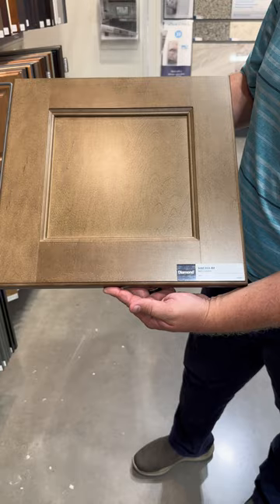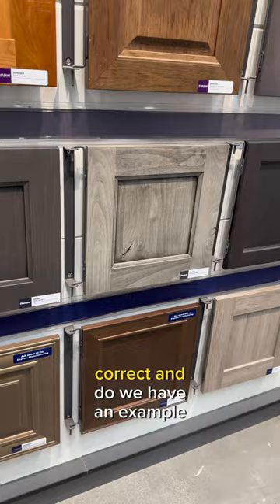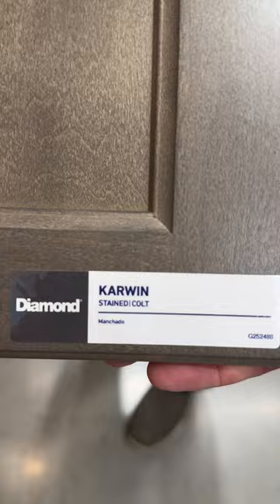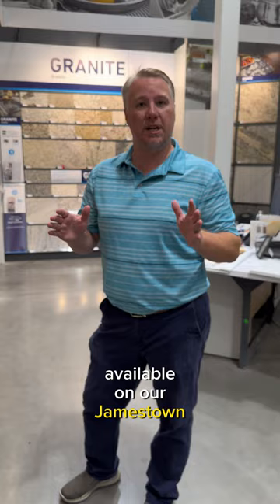Now, there is this color over here — the Colt. That stain is available on the Express series, but only as a maple, not a cherry like this. And do we have an example of that? Yes, sir. So on your Express series, you're going to get the Colt available on a maple hardwood finish. And is that available in the Jamestown shaker door? Yes, sir. And only that one? In the Express series, the Colt is currently only available on our Jamestown full overlay shaker.